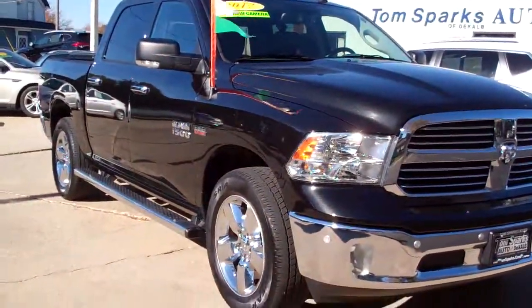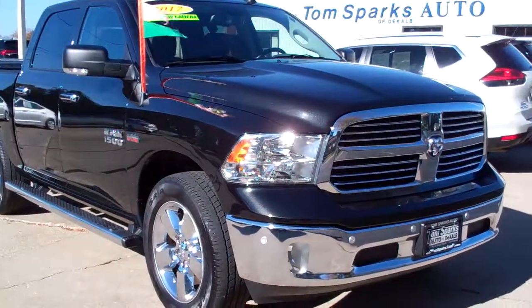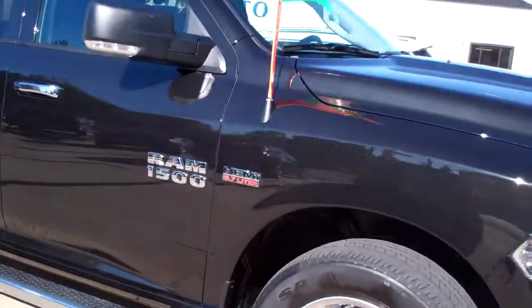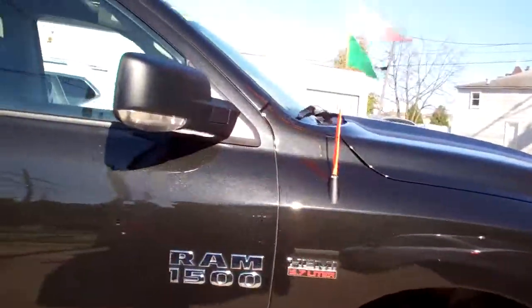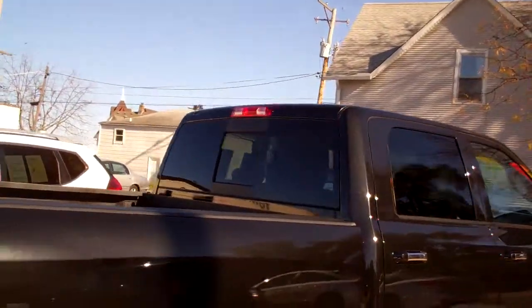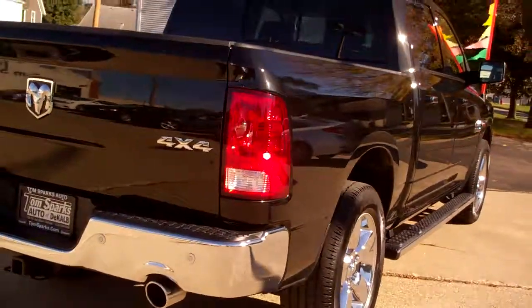Hey, check this out — 2017 Ram pickup, look at this bad boy, black in color, chromes, chrome running boards, 1500 with 5.7, privacy glass back here, it's crew cab, got rear slider.